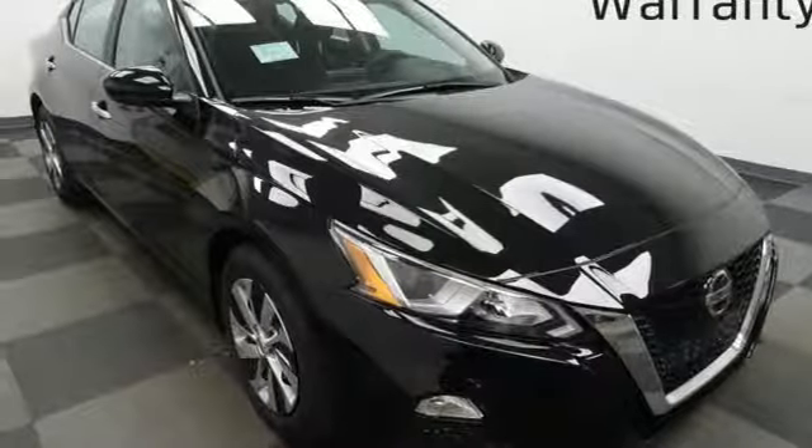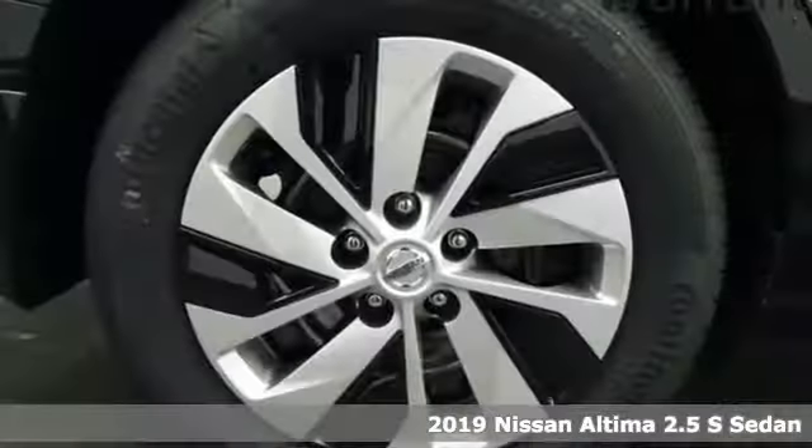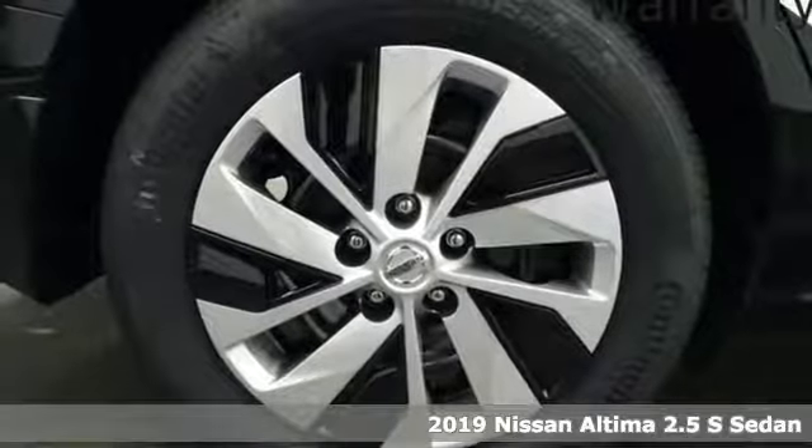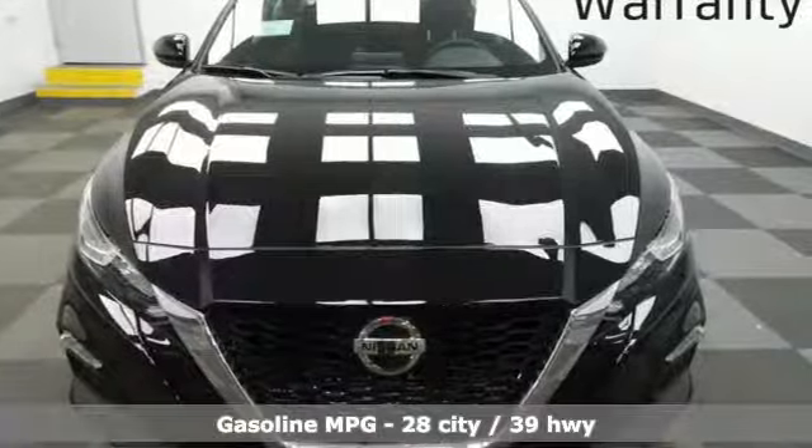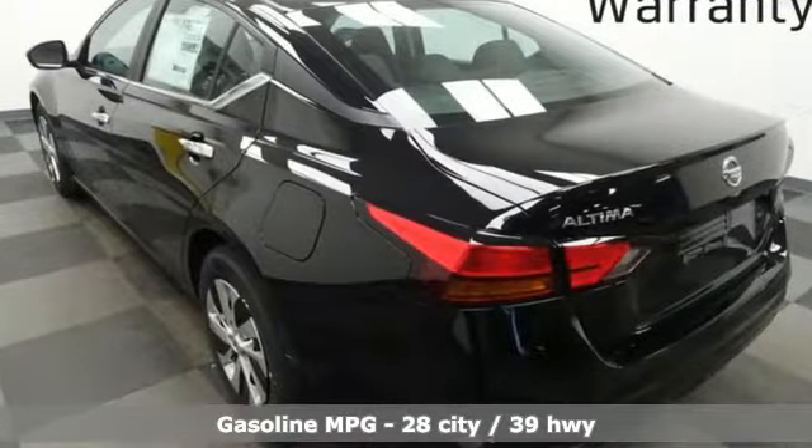It's a new 2019 Nissan Altima. Add a little extra to the ordinary with the Altima. It's built to accentuate everything you love and need about driving. It's equipped for all your driving needs and wants.